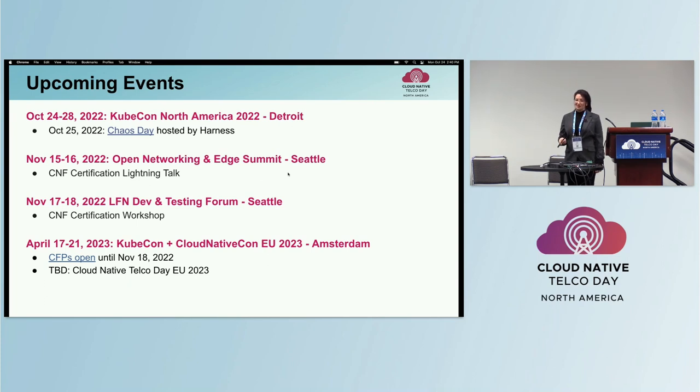We wanted to mention some upcoming events. Tomorrow there is a Chaos Day and the team will be talking about our Litmus Chaos test in the CNF test suite and the CNF certification. Next month we will be at One Summit Seattle for a Lightning Talk and also doing a hands-on tutorial on how to run the test suite or run your CNF through the certification program. KubeCon EU will be held in Amsterdam in April. CFPs are open until November 18th.